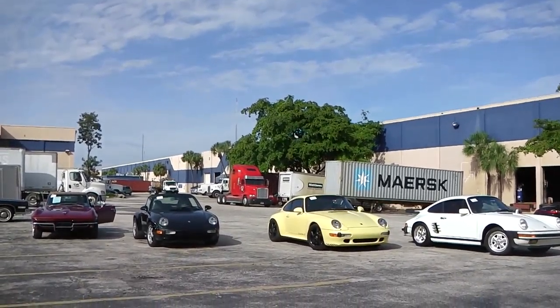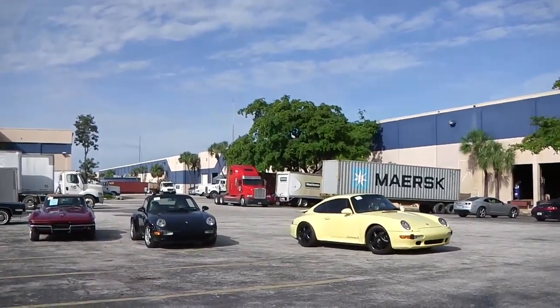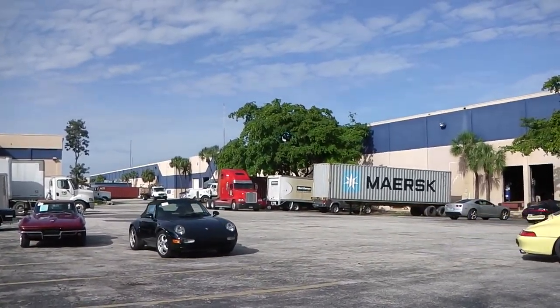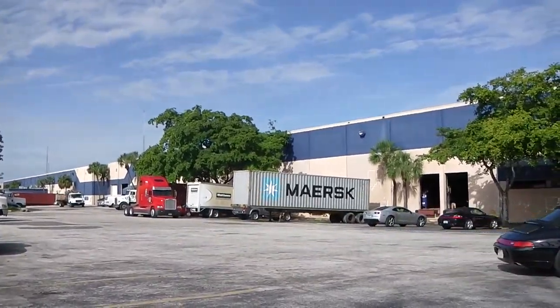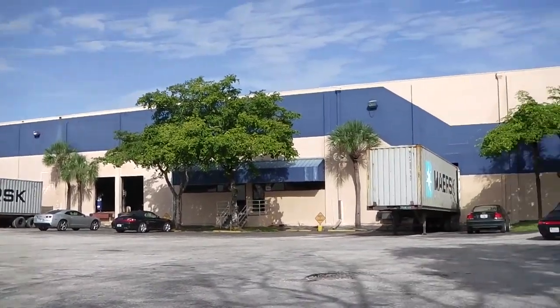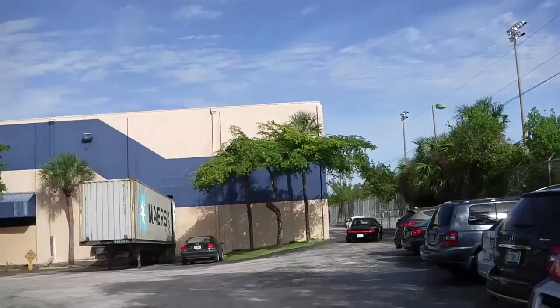Being here with our German local shipping partner, those cars are now going back into the warehouse where they will be put into containers.